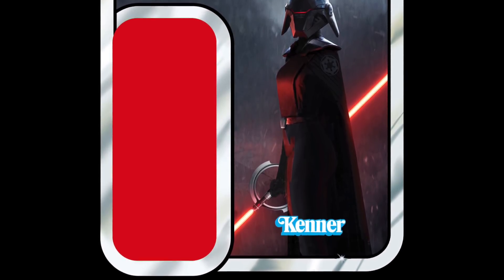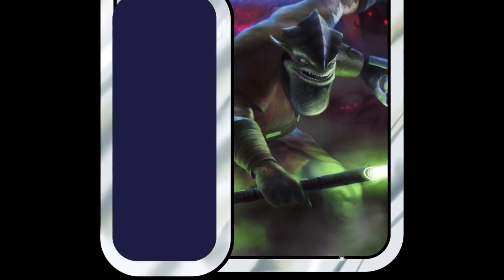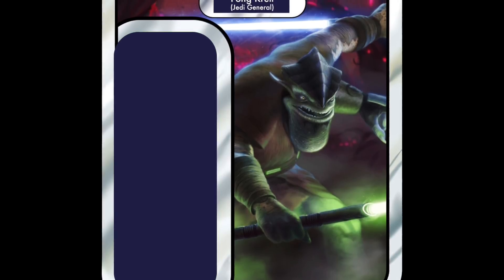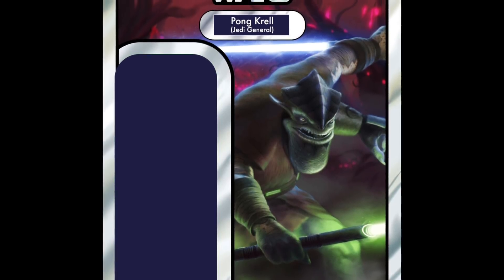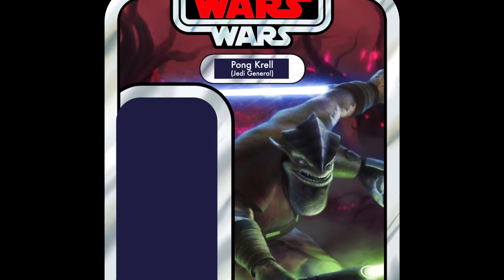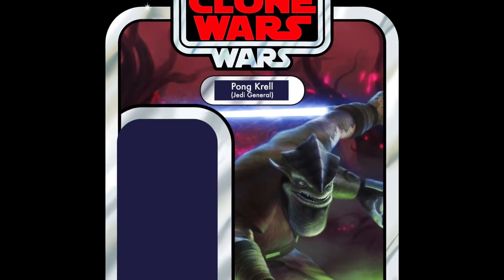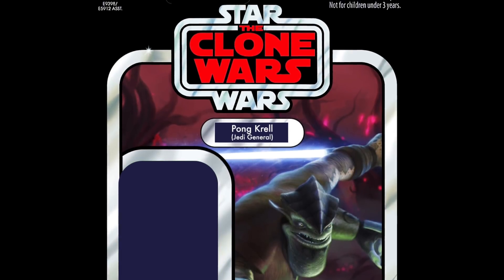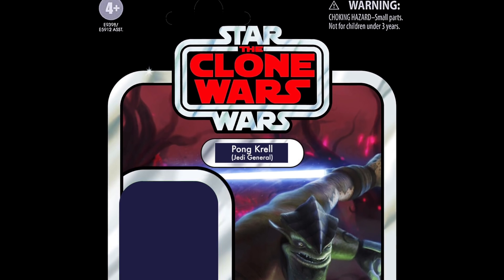In 24th place, we have Pong Krell, Jedi General. Anyone that watches my channel will know I'm not overly bothered about this character — I don't really like that style of alien; it all goes back to Dexter from Attack of the Clones. This one's on a Clone Wars card, and a lot of people wanted him. He's in 24th place.